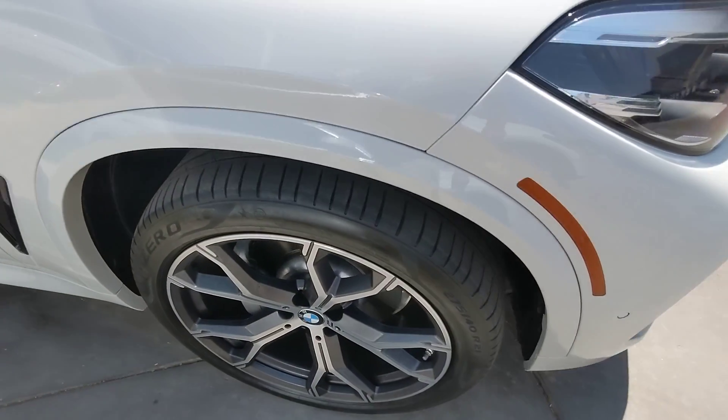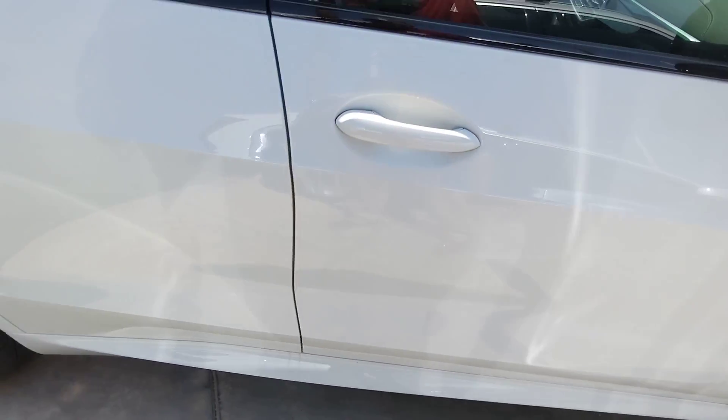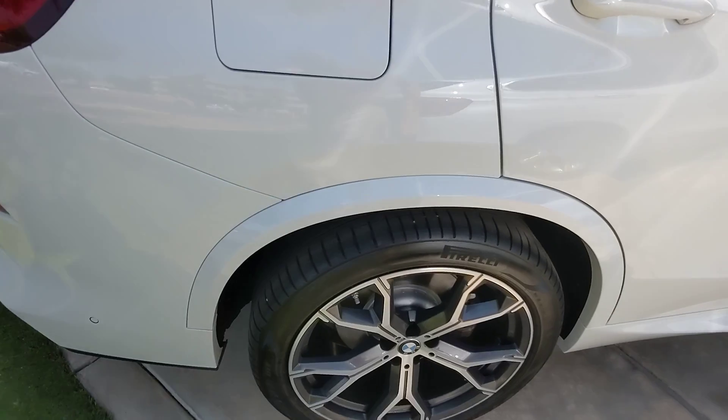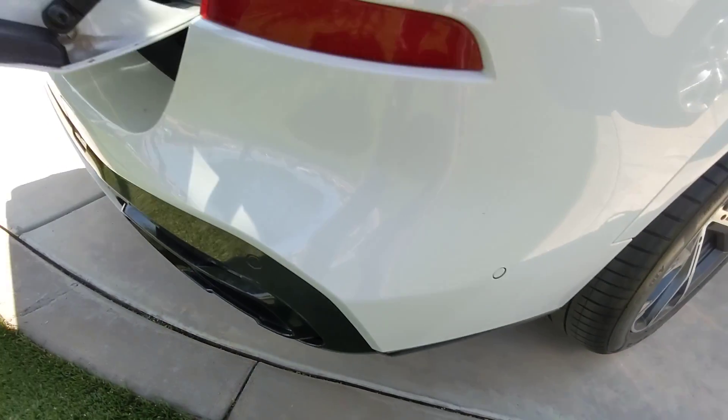LED lights. Bras on the mirrors as well. Good rubber on the back.